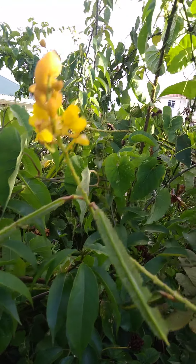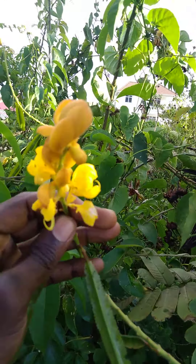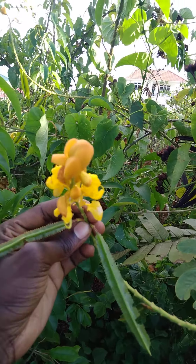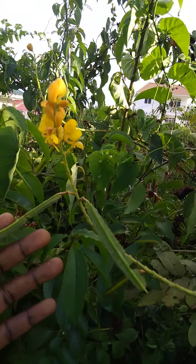It also goes by the name Impetigo bush, Ringworm bush, Emperor's candlestick, Christmas candlestick — and it really looks like a candlestick because of the flowers and inflorescence. It's also called King of the Forest herb, quite majestic, literally like a crown it's wearing, really beautiful.